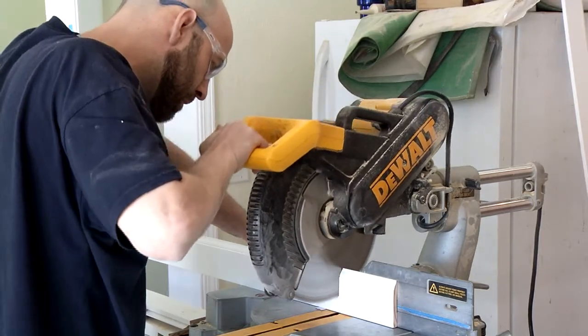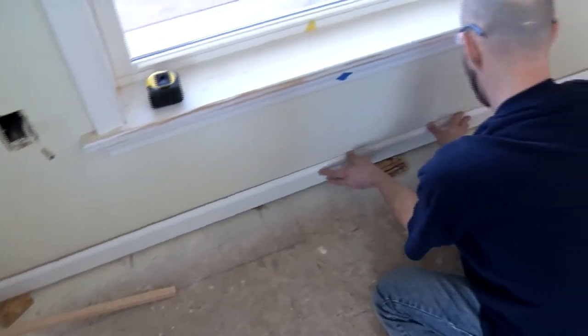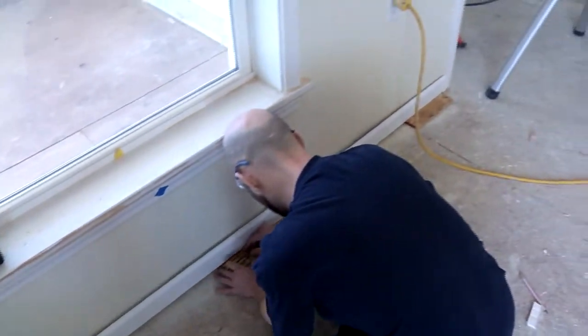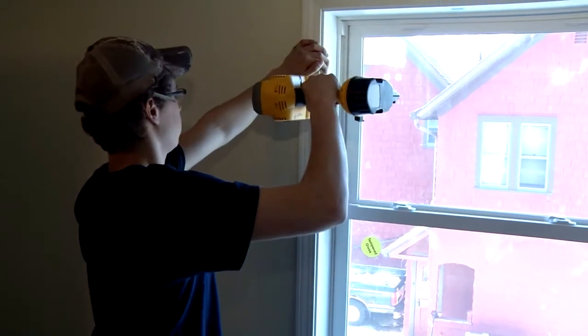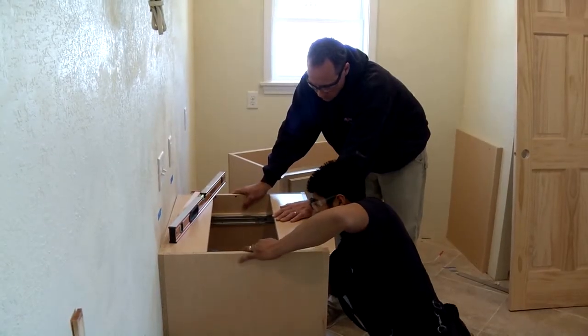Then we go into interior finish one, which is doing the trim work, and then interior finish two, which would include the base moldings, the crown moldings, the casing, hanging doors, and ultimately finishing up with hanging the cabinetry.